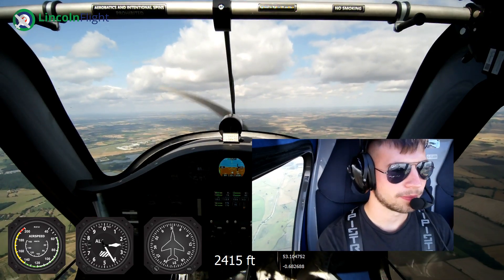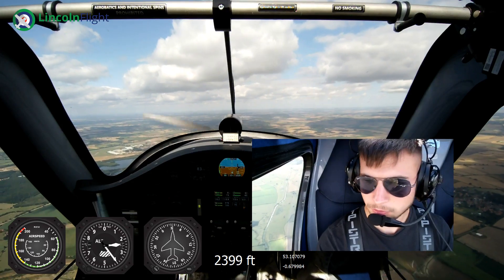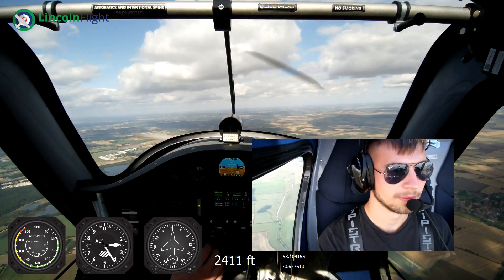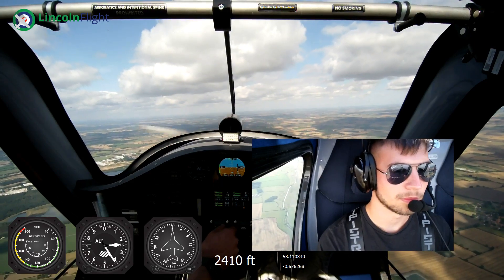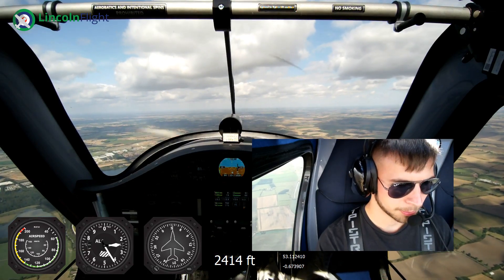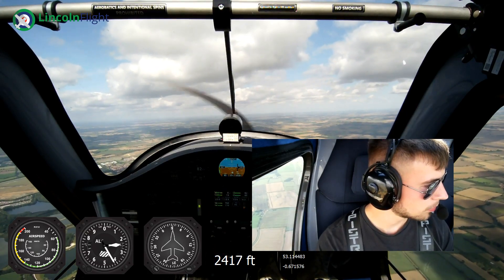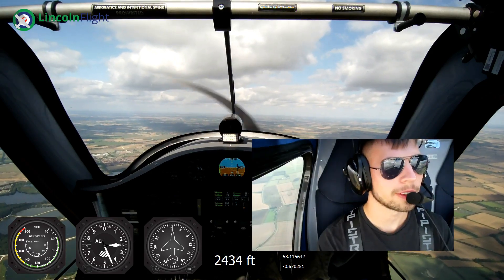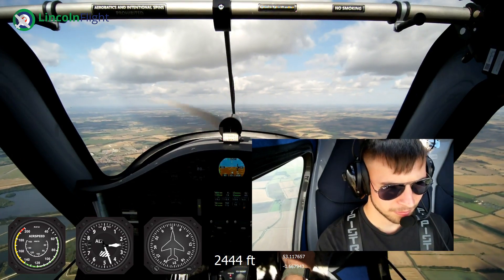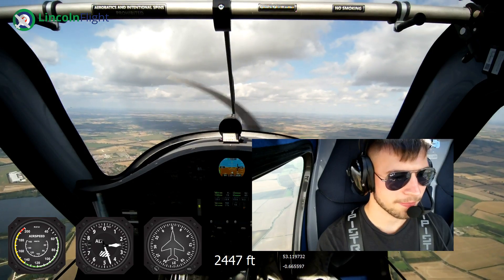Just get rid of Doncaster. GMST happy to squawk 7000. The only thing we've got to avoid is the pink air traffic zone - we can go anywhere in the blue bit but we've just got to stay slightly outside of that air traffic zone.